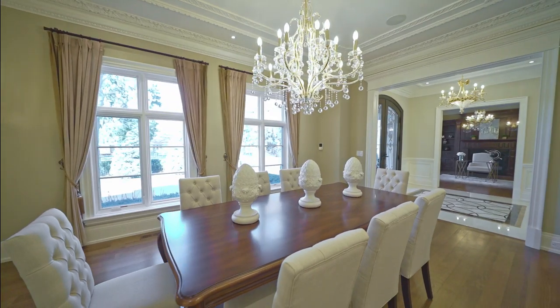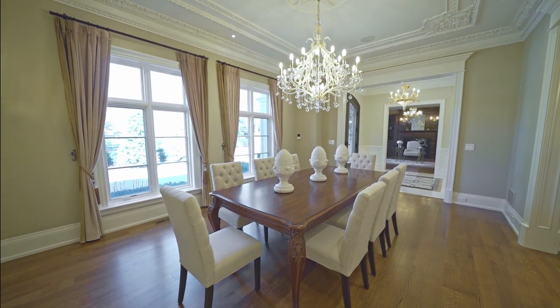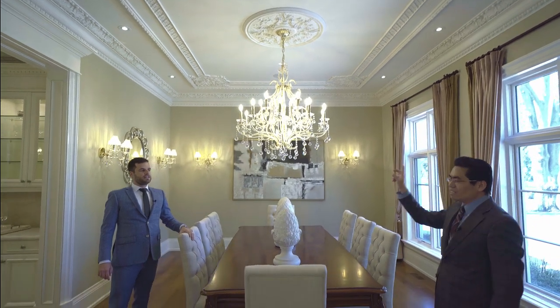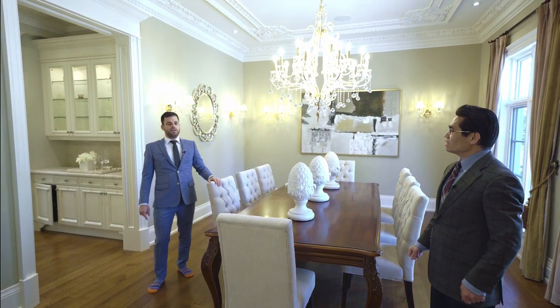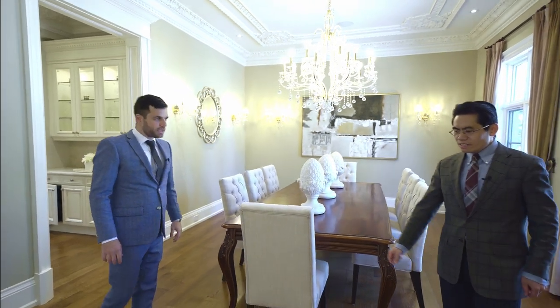Over here is the dining room with another beautiful chandelier. You'll notice the ceiling patterns in each room are different, and the patterns for all the chrome moldings in each room are a little bit different — not identical. The details are unbelievable. The flooring is a site-finished, quarter-sawn cut white oak hardwood floor.